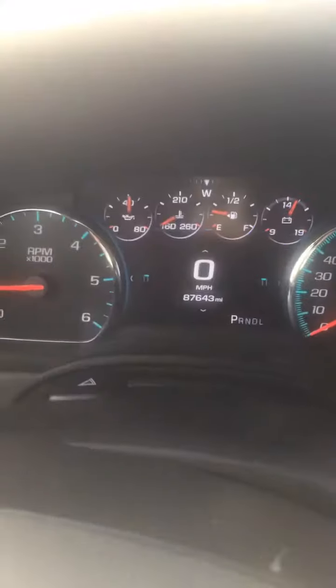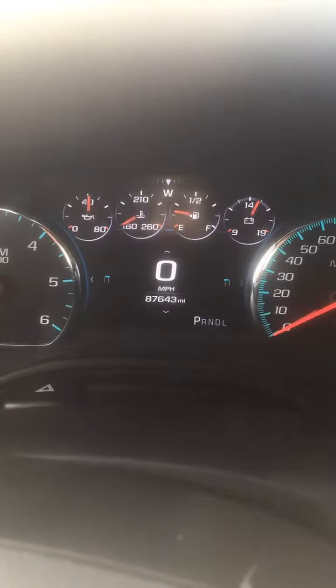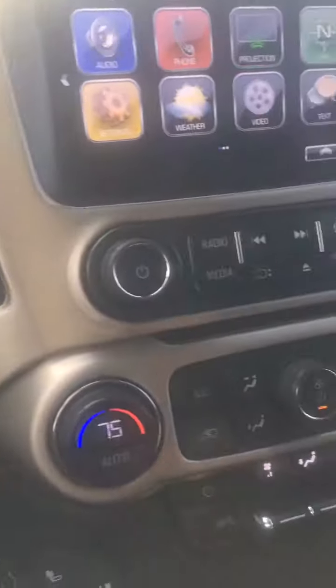Hello, I'm Jayden Sykman, Chevrolet. I'm going to show you our 2018 GMC Yukon XL. In this case, XL stands for excellent. This thing's nice. It's only got 87,643 miles. A little high for a 2018, but that's why it's priced so nicely. Check it out.